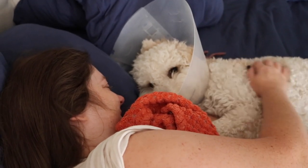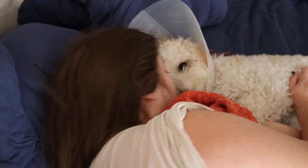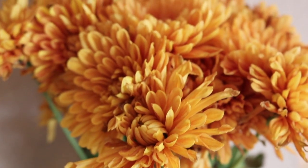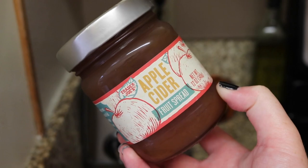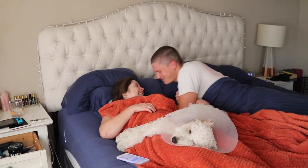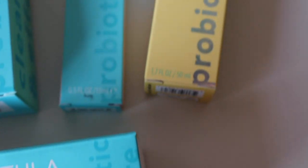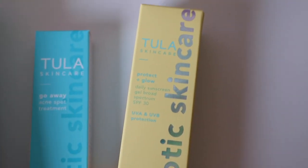Hey guys, welcome back to my channel! Today's video is going to be a fall morning routine, pretty much along the same lines of all my morning routine videos. As usual, I want to show you what products I'm using and what we've been up to. Thanks to Tula for sponsoring this video — it's a beautiful skincare company and I'm excited to tell you about some of their products in a minute.